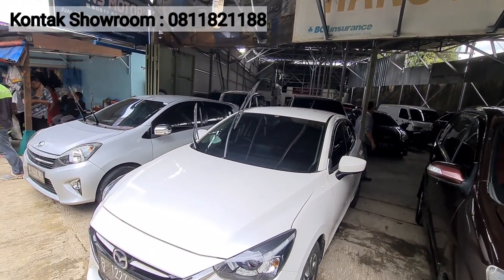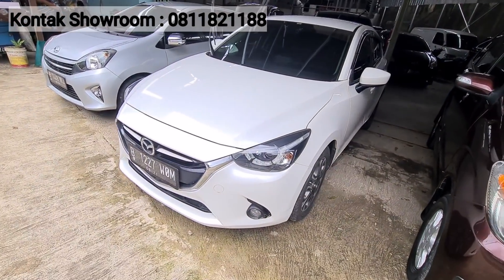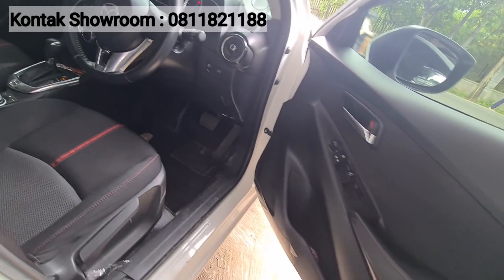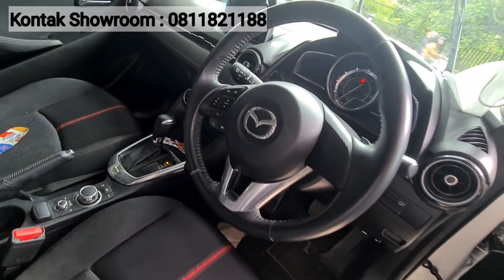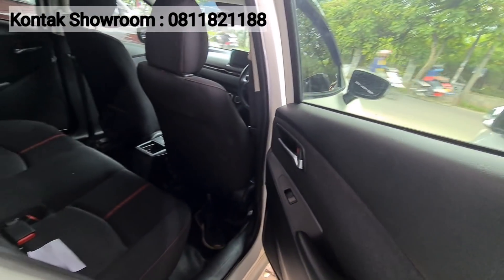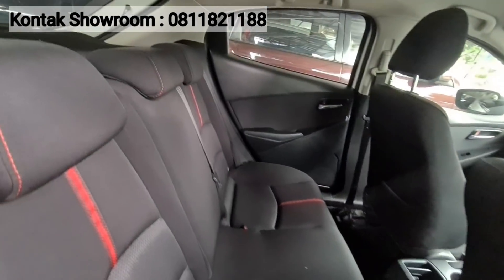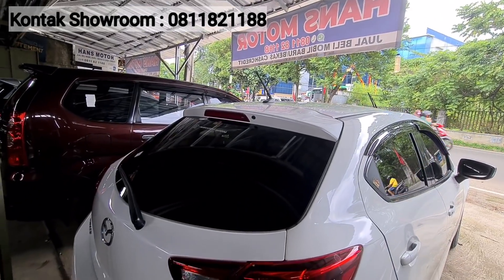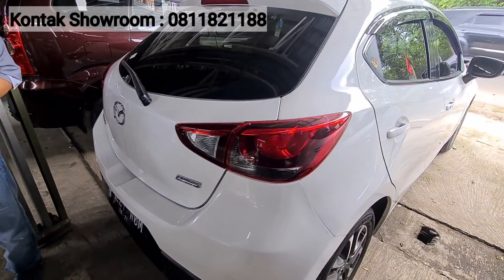Ada Mazda 2 GT 2016 — tipe tertinggi, warna putih. Pak Johan sendiri sempat pakai karena nyaman dan irit. Kilometer baru 20 ribuan saja. Harganya 170 jutaan. Pajak masih di atas 3 jutaan.